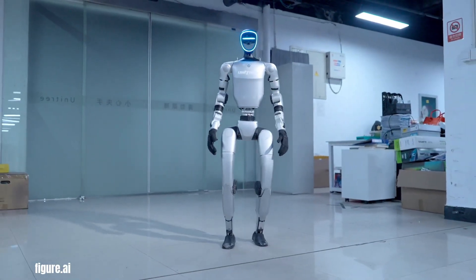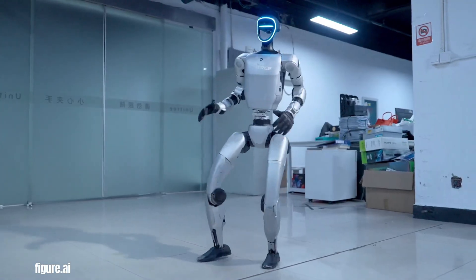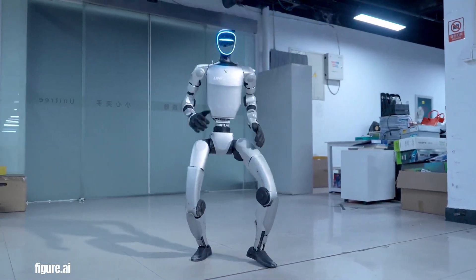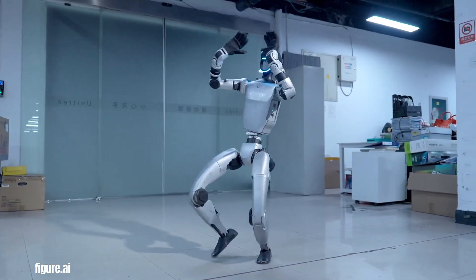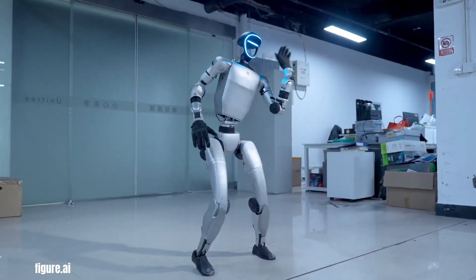The Unitree G1, a cutting-edge quadruped robot, takes center stage in a futuristic dance performance. With its sleek metallic exterior reflecting the studio lights, the G1 moves with an astonishing blend of agility and grace.